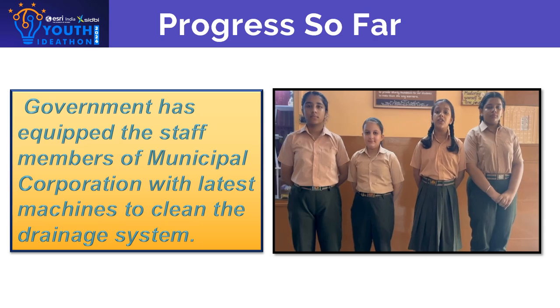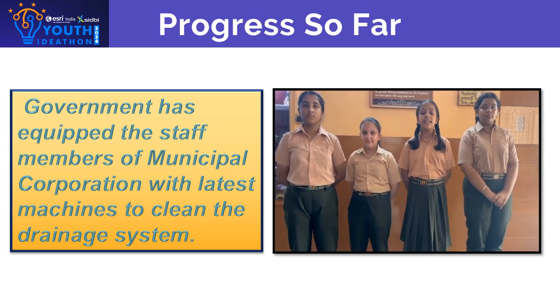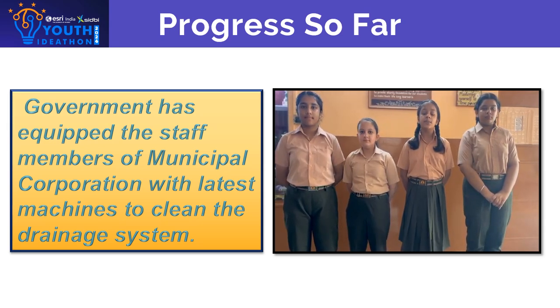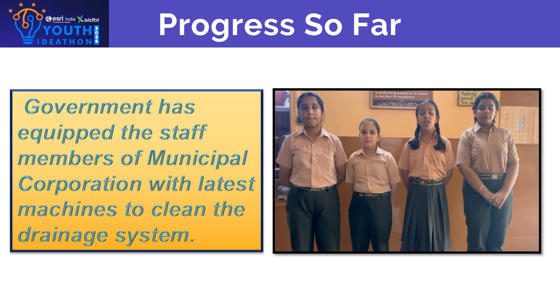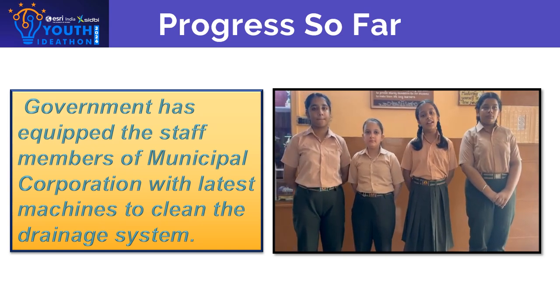To resolve this problem, a 6-feet-long pipe has been used for the small drainage system. Also, a tracer ball has been made to detect blockages during the rainy season.